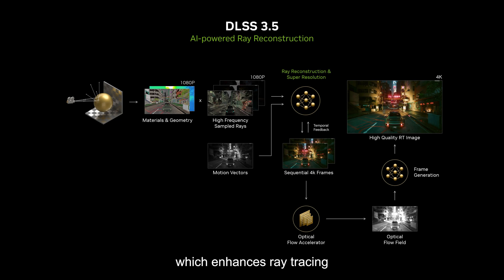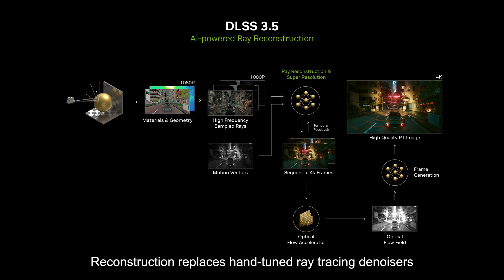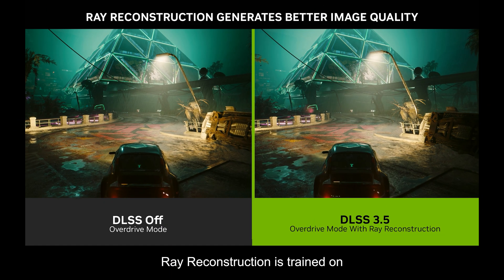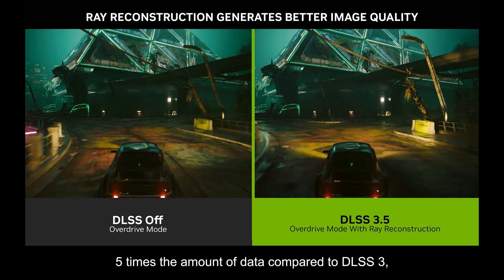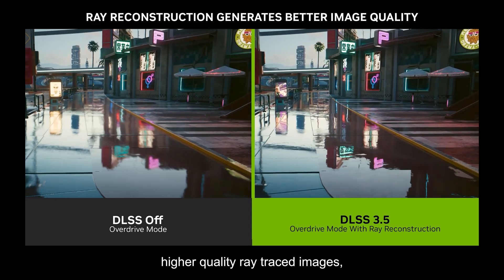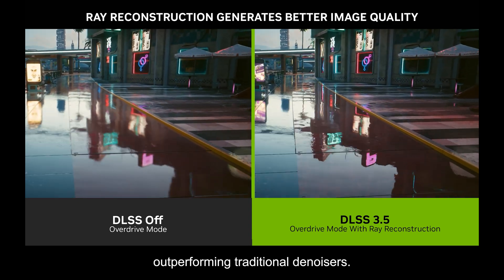The brand new DLSS 3.5 introduces Ray Reconstruction, which enhances ray tracing for the most immersive and realistic graphics. Ray Reconstruction replaces hand-tuned ray tracing denoisers with an NVIDIA supercomputer-trained AI network. It is trained to recognize different ray traced effects, make smarter choices about temporal and spatial inputs, and to retain high frequency data for upscaling. Ray Reconstruction is trained on five times the amount of data compared to DLSS 3 and ultimately generates higher quality ray traced images, outperforming traditional denoisers.